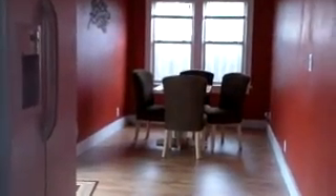Through here we're going to have the kitchen. A lot of updates in this cottage — it's beautiful. Look at the lighting. And then a nice-sized dining area. Double fridge.